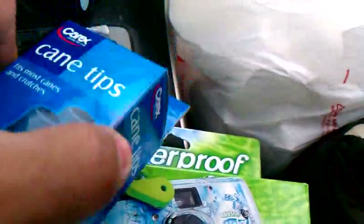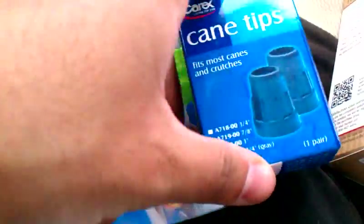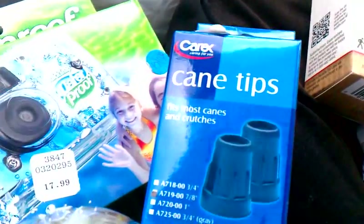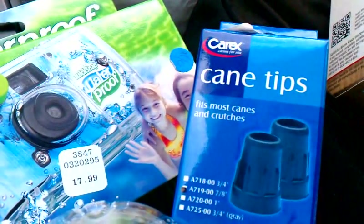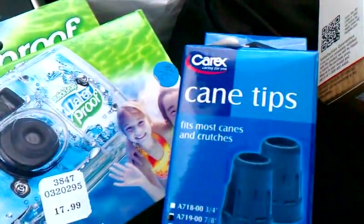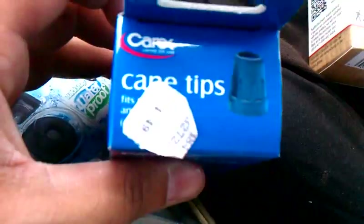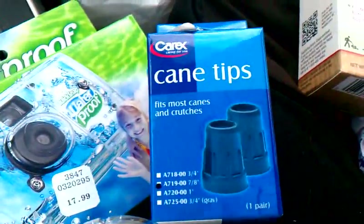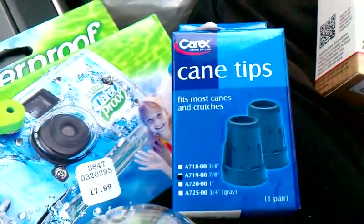I just want to make a quick video about this thing that I picked up. Everybody knows about the deal on the Carex products — if you buy one, it's printing up a $10 up reward. These things are ringing up for like $4.49, and they're 25% off.